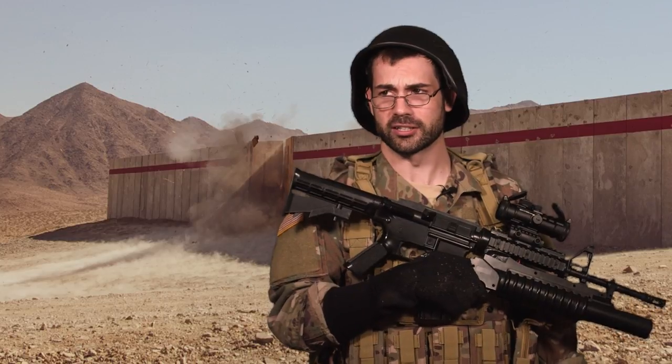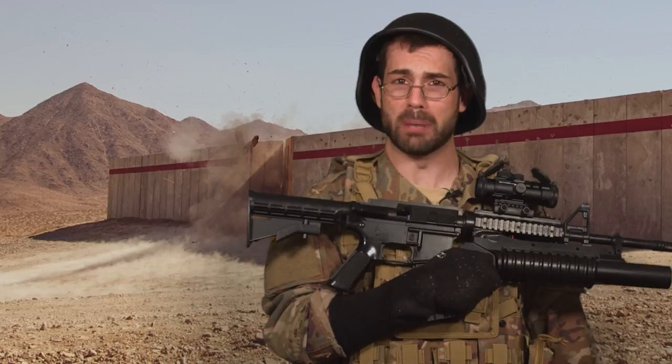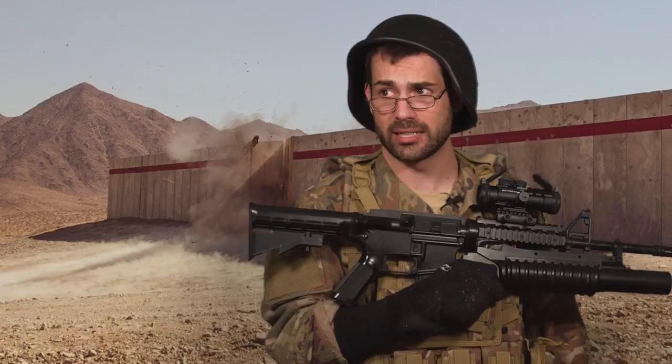It turns out that the powered suits actually don't work — they were all hype. But there are some actual new upgrades coming to soldiers. Let's learn about the actual immediate soldier protection systems, like the new ballistic combat t-shirt. It represents a 14% reduction in weight from the old system.